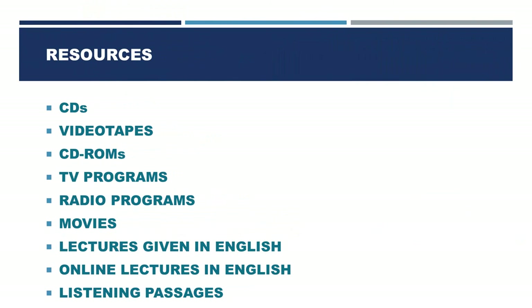These different resources will help you improve your listening skill: CDs, videotapes, CD-ROMs, TV programs, radio programs, movies, lectures given in English, online lectures in English, and listening passages.